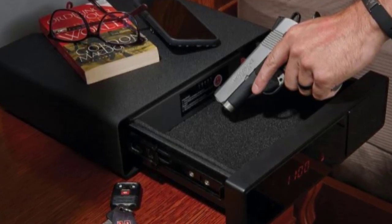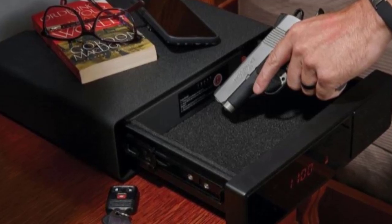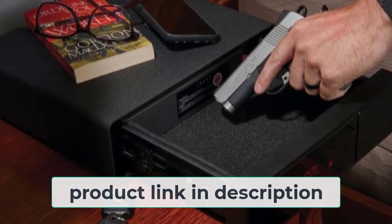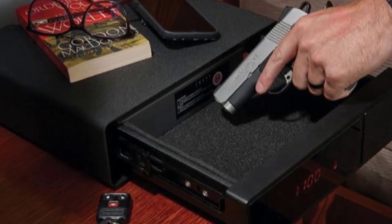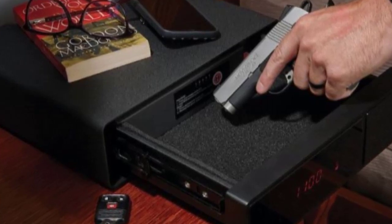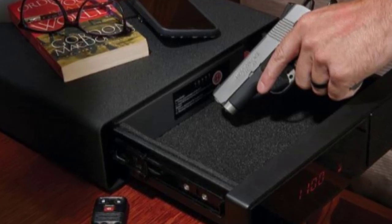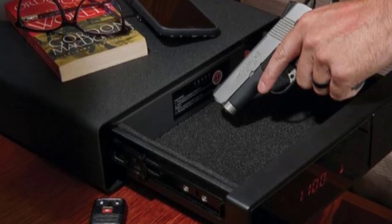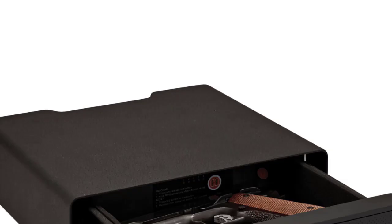With three methods of entry and a security cable, the Rapid Safe Night Guard provides maximum security and peace of mind. It features an RFID reader for fast, multiple-method entry, three methods of entry total, and a security cable. This gun safe is easy to use and provides quick access to your firearms in case of an emergency.